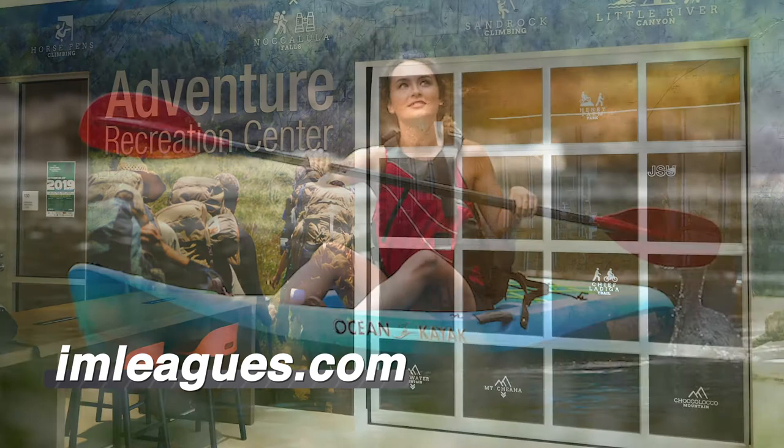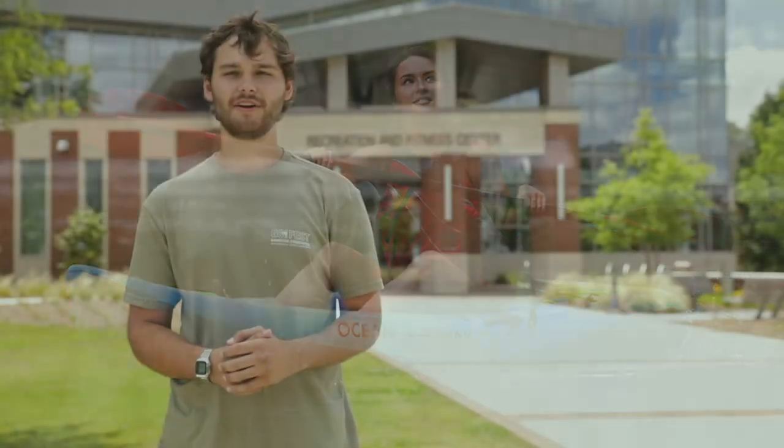The Rec Center also offers outdoor adventure trips and equipment rental through their adventure rec division. If you need a pick-me-up after your workout, the Rec Center also has the Pete Cafe, which serves beverage and snack options including Starbucks products.